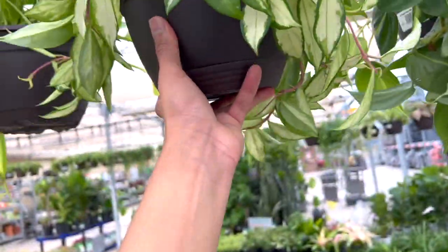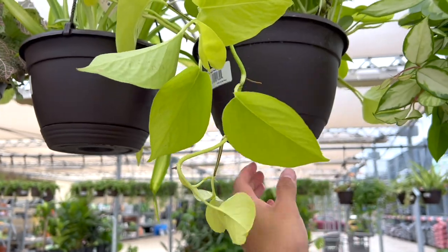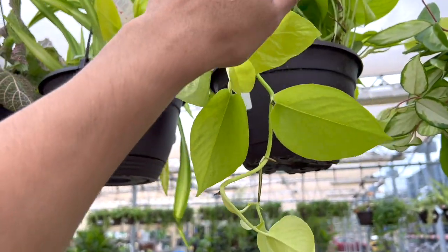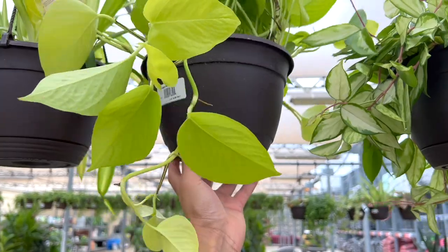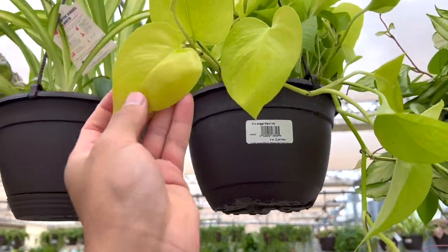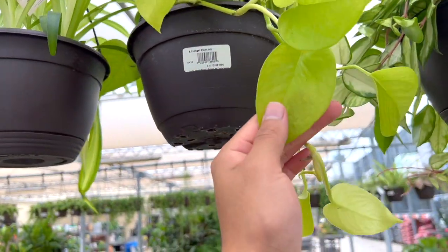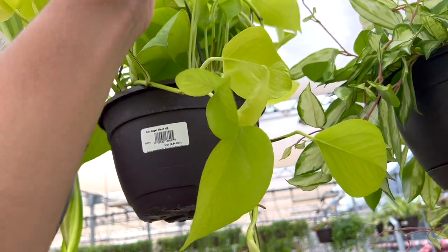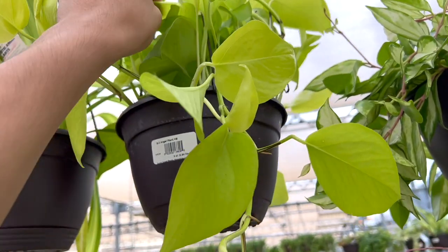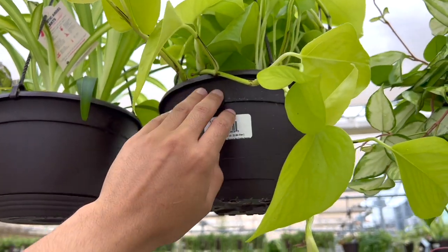It was dangerous to bring my wallet! They got neon pothos — an amazing plant even if you have poor light, these still do really really well and their leaves remain pretty big, which I love. When it's thirsty it will tell you — the leaves like to wilt, and if you're a little too late it starts putting out yellow leaves, but it's perfectly fine.